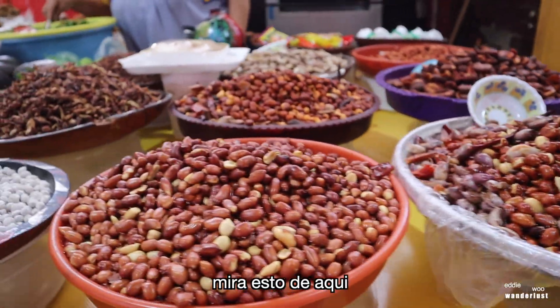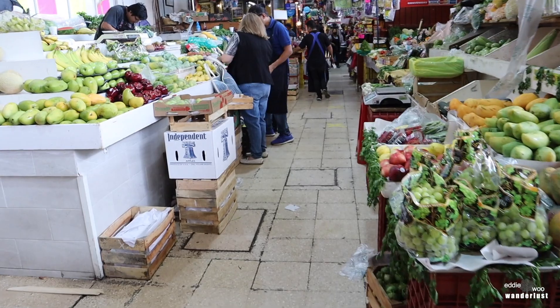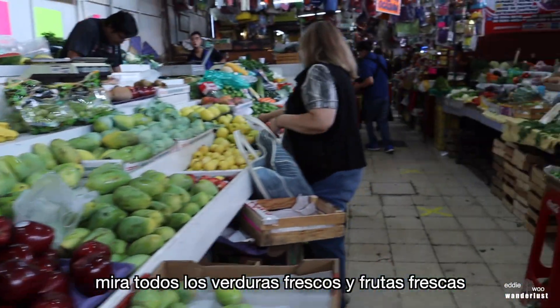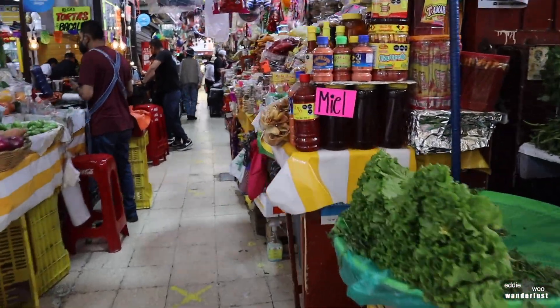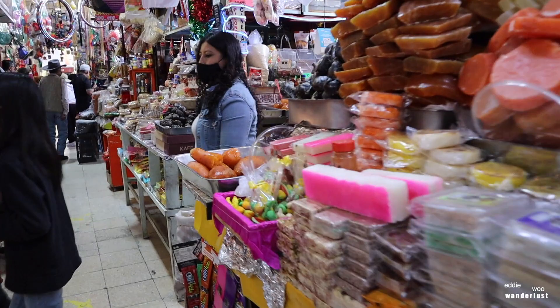Look at this right here. Cacahuetes. Look at all the fresh produce right here. Fresh produce. Miel — they got honey here too. Look at all the goodies.